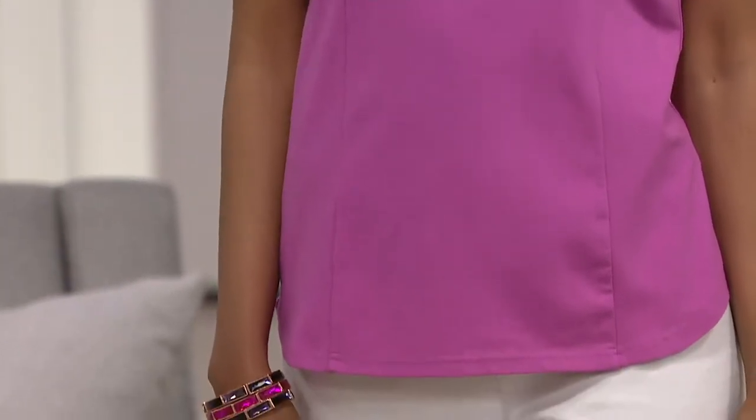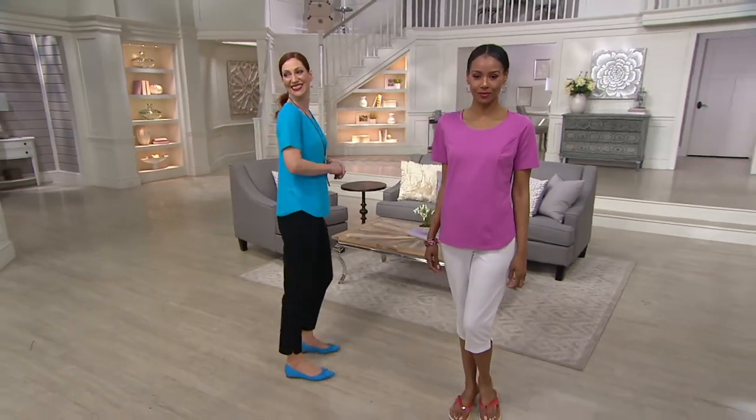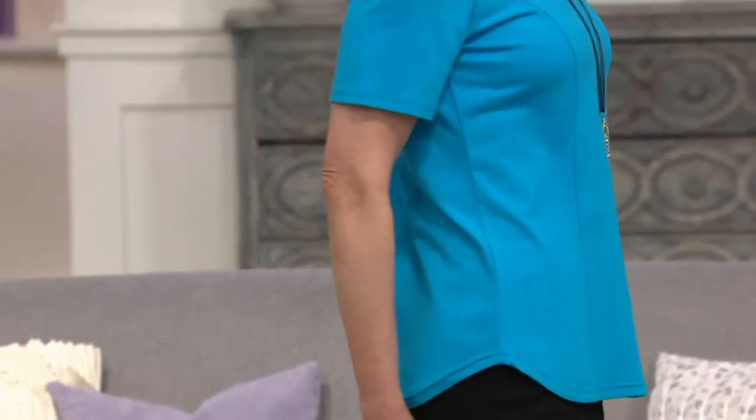We have a lot of really fun pants on the show tonight. Tomorrow you're going to be on the main channel, so definitely check for Bob in your TV guide and DVR those shows if you can.